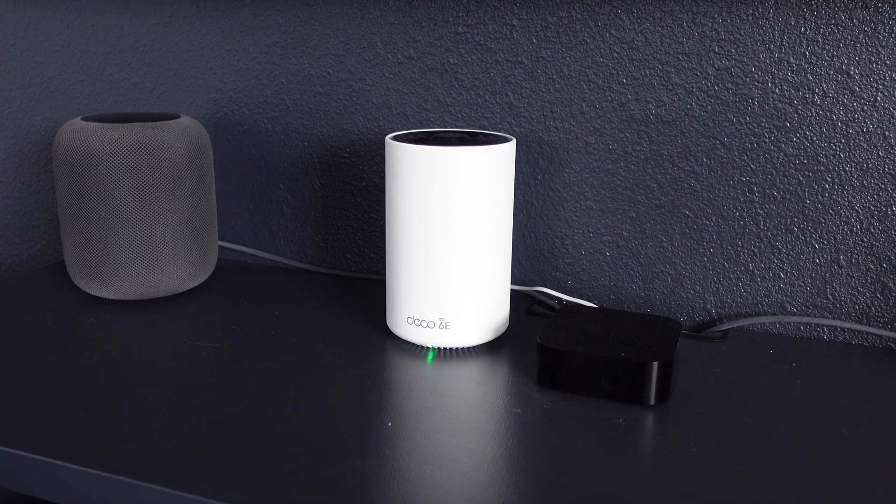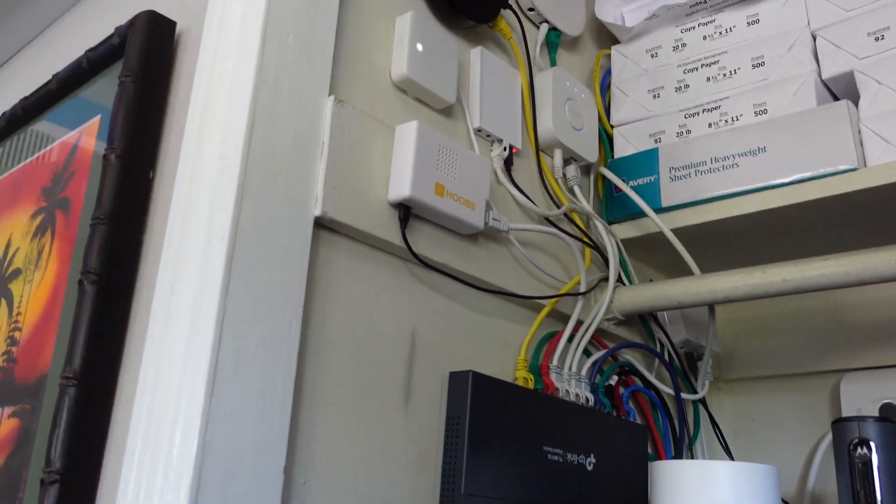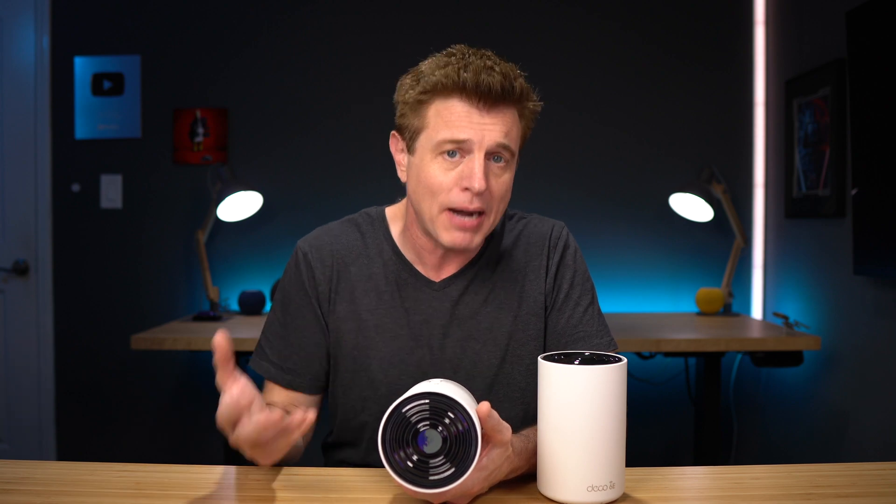For ethernet ports, the Pro brings a new 2.5 gigabit speed ethernet and two 1 gigabit ports. These are important so you can plug in devices and they act as if they're hardwired. In my living room, the Apple TV and alarm base stations are plugged in. In my garage, the Apple TV and Xbox are plugged in. The main router has my TP-Link 16-port switch plugged into it, with all my hubs and a hard line for my computer and my wife's. Always try to hardwire your devices where you can to help remove congestion from your network.